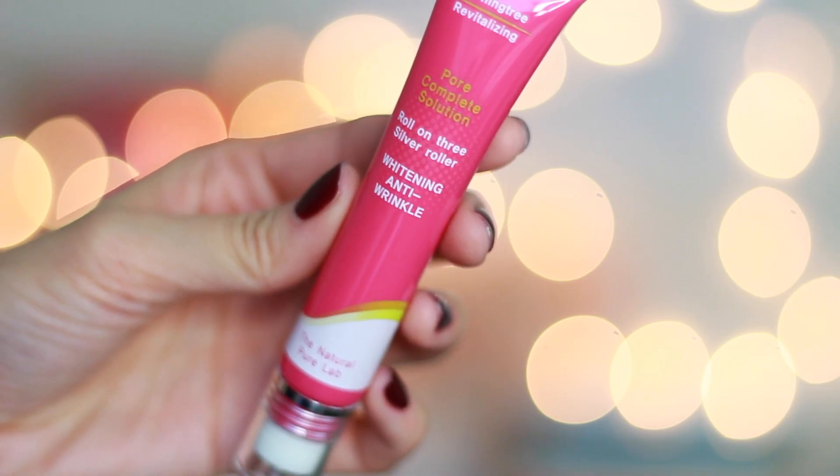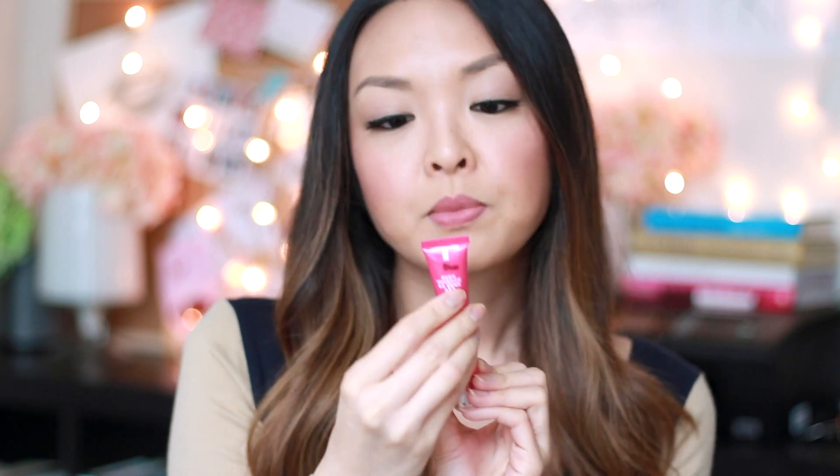In the mornings I have been using this Morning Tree Revitalizing Pore Complete Solution roll-on whitening anti-wrinkle cream. It's a roll-on that you put underneath the eyes and around where you would get wrinkles. It smells so good and feels so nice, especially in the morning — you can feel it just tightening. I've been really loving this one by Morning Tree.